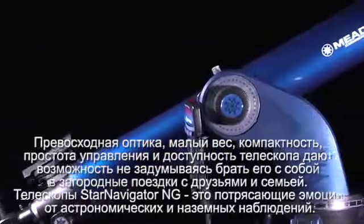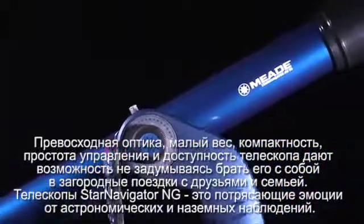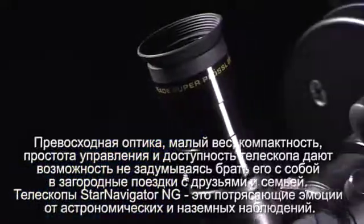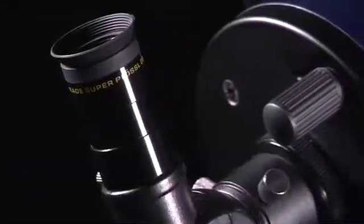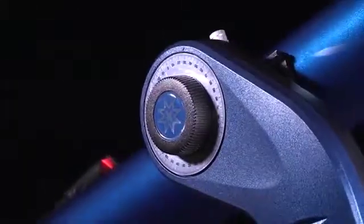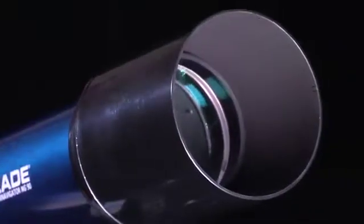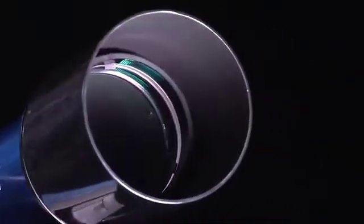Whether it's a camp out with friends or a family excursion to the outdoors, the Star Navigator NG is the ultimate scope for making stargazing fun, effective and entertaining. With its solid structure as well as a variety of apertures, the value and standard of this scope is up to par with many other amateur telescopes and will surely exceed expectations.